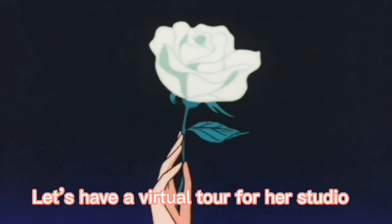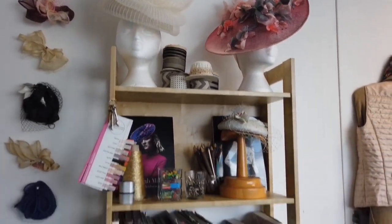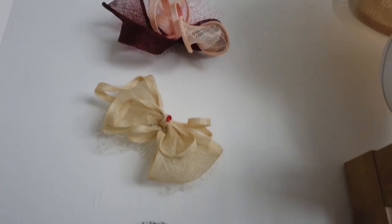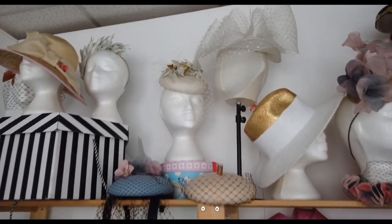Let's see our work room. Hello, I'm so lucky that during the pandemic I still have a chance to visit my Thailand designer friend.